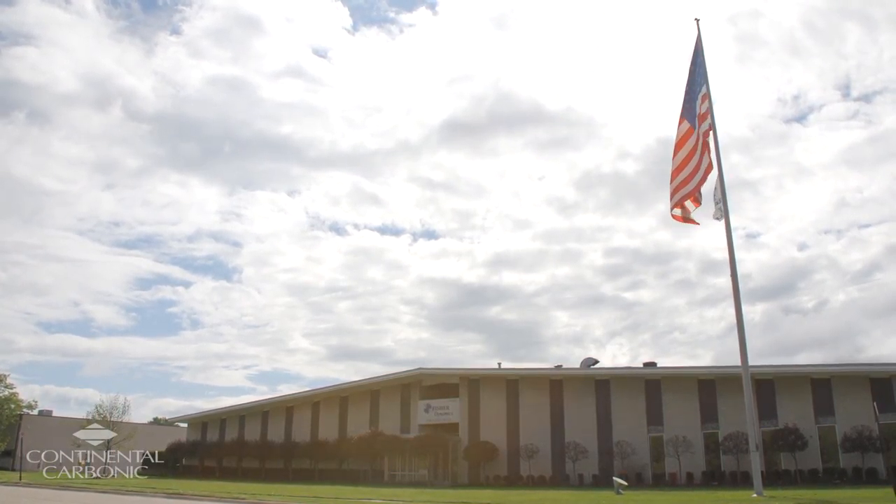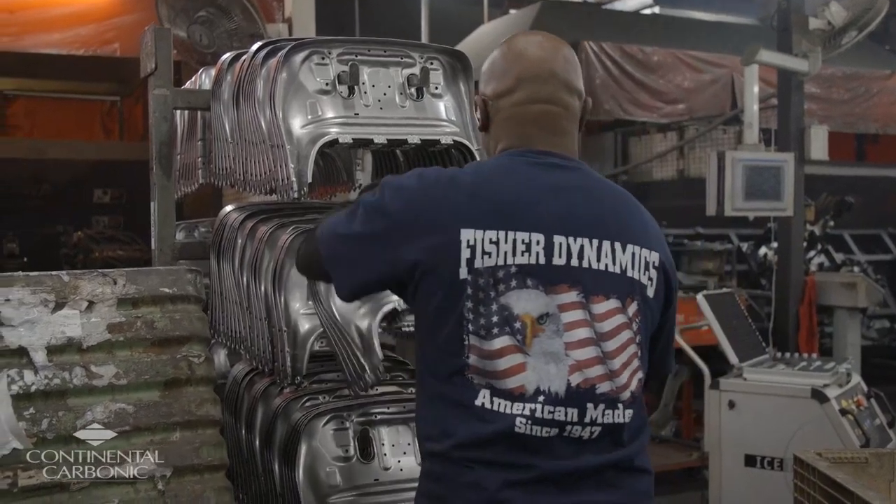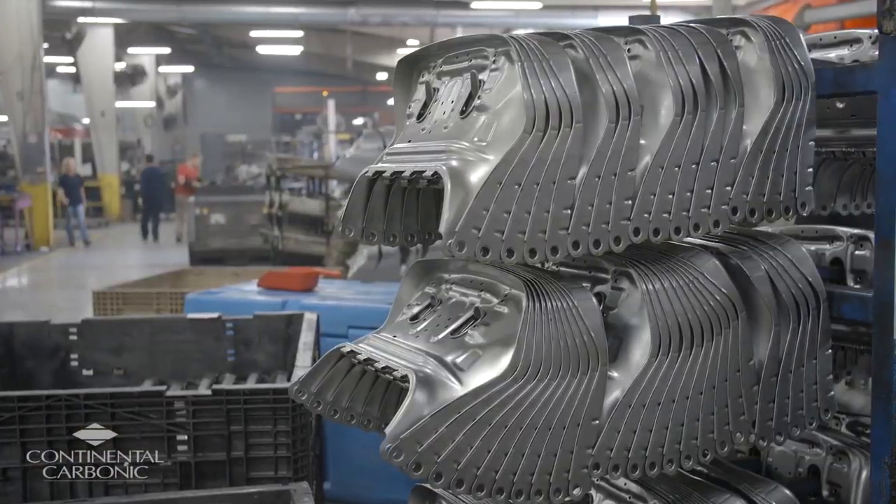Fisher Dynamics is a global automotive supplier based in St. Clair Shores, Michigan. We design and manufacture seating components and structures.